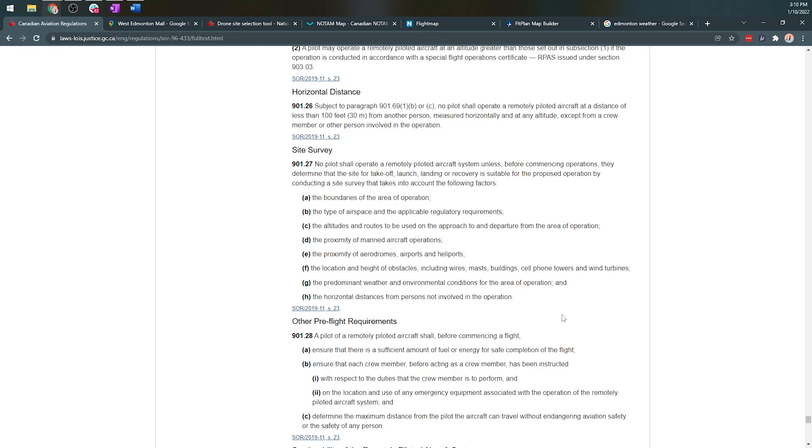Roughly, as we're on your screen here, it's going to be: the boundaries of area of operation, type of airspace, applicable regulations, altitudes and routes that the drone is going to take off, land, and depart and approach the area from. Proximity of manned aircraft — so full-size airplanes and helicopters. Proximity of aerodromes, airports and heliports. Location and height of obstacles, including wires, masts, buildings, cell phone towers and wind turbines, and predominant weather and environmental conditions.